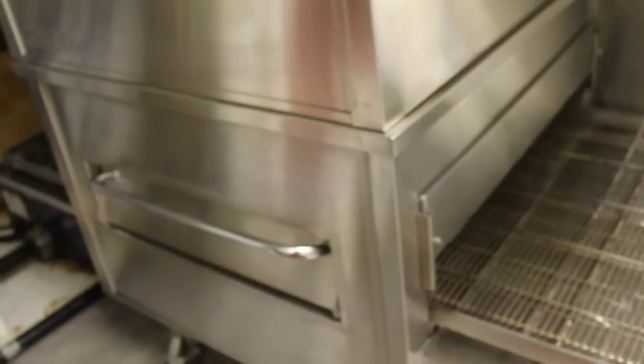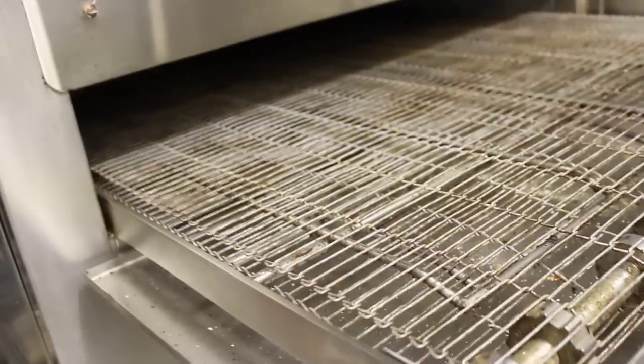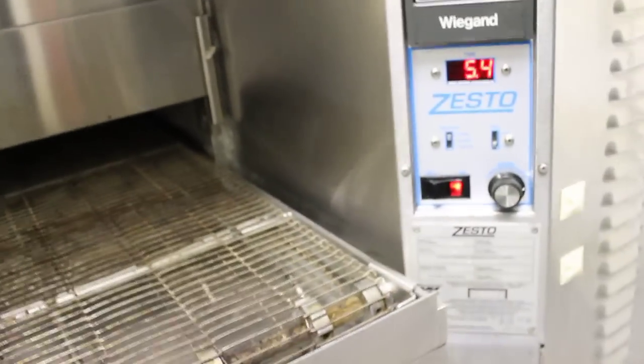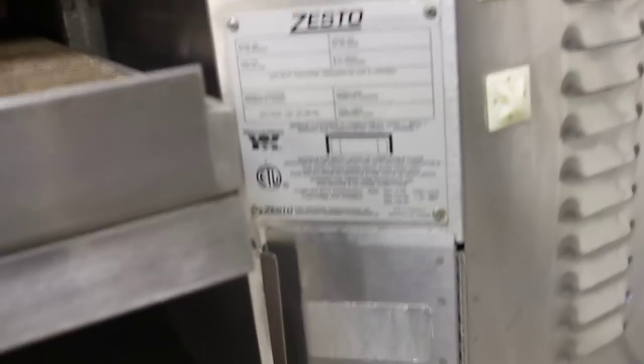I turned on this Zesto double pizza oven and put on the belts for you so you could see it working — really nice, couldn't be any more than three months old as well. This is coming with us. And the two-door slider is staying.